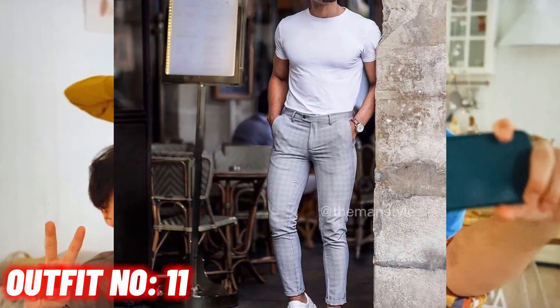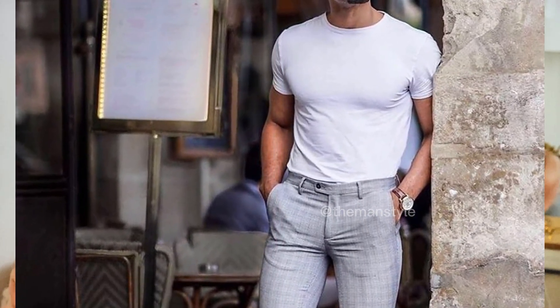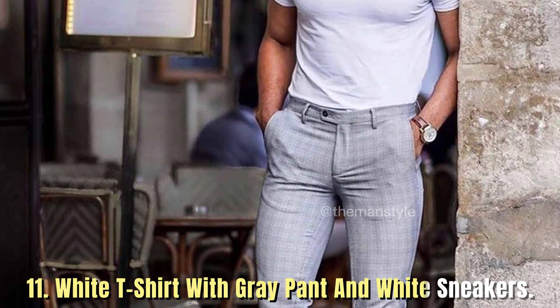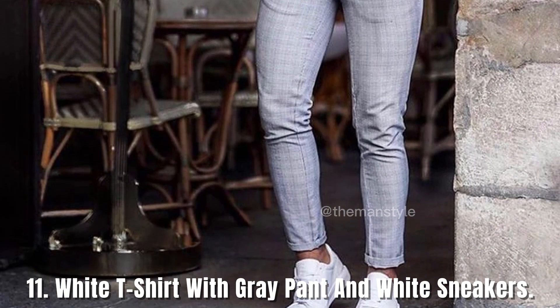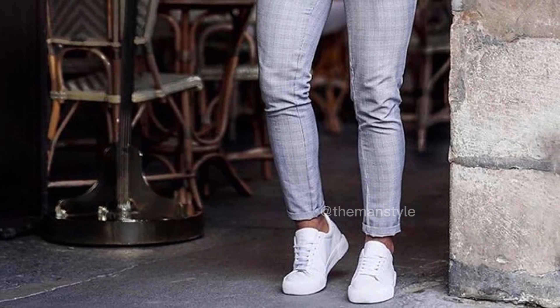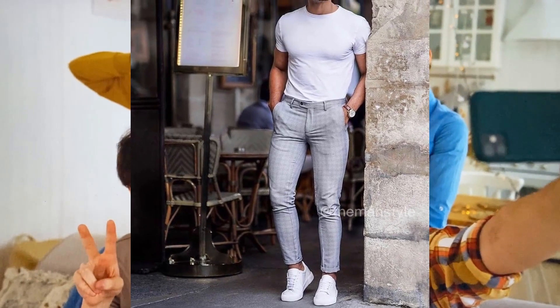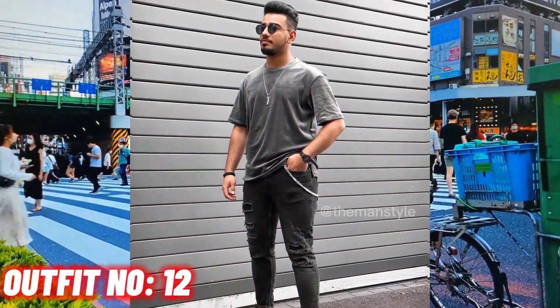Outfit number 11: white shirt with gray pants and white sneakers. Outfit number 12: gray t-shirt with black jeans and black shoes.